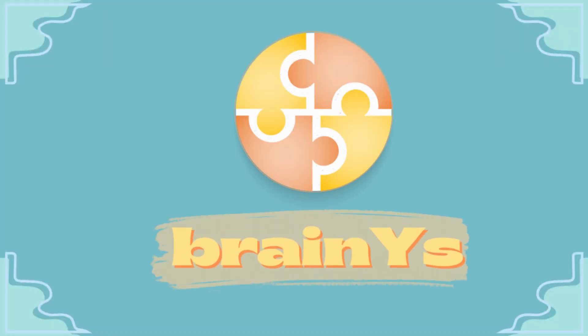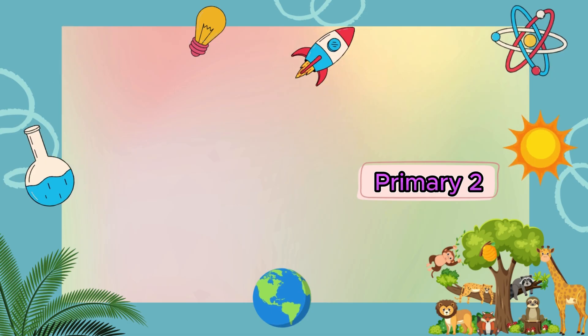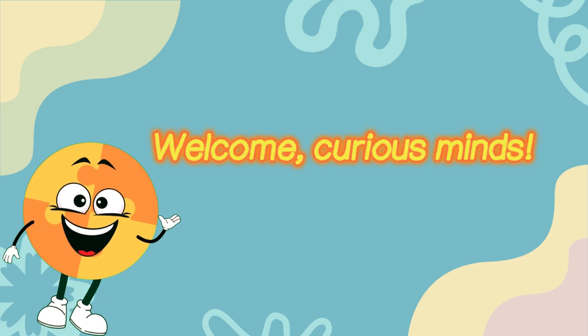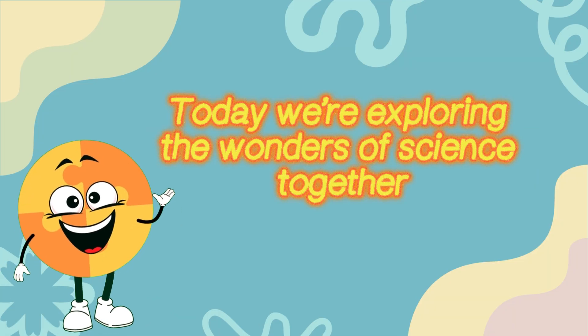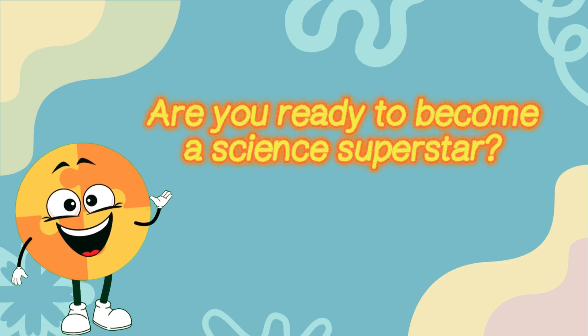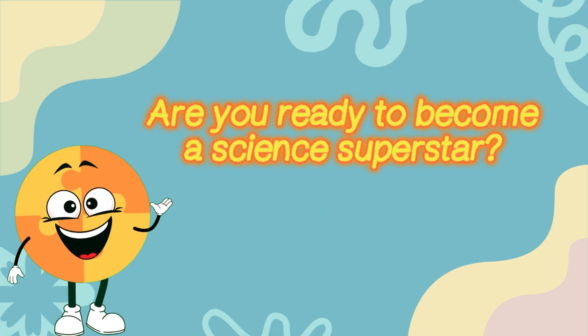BrainWise Presence Primary 2 Science Quiz B Part 2. Welcome, Curious Minds! Today we're exploring the wonders of science together with 20 awesome questions. Are you ready to become a science superstar?